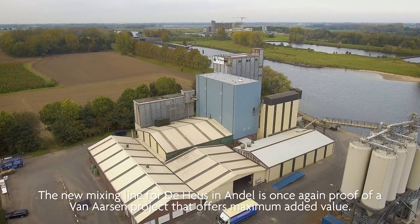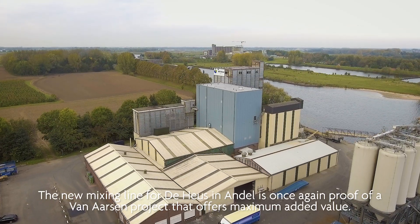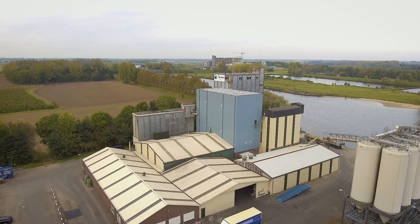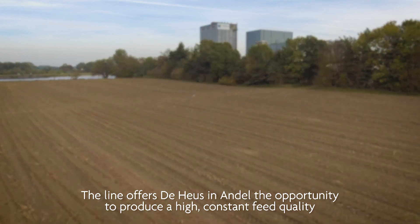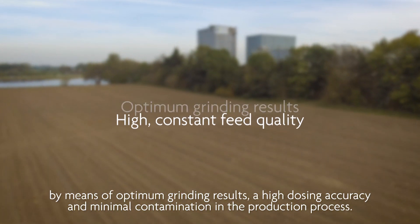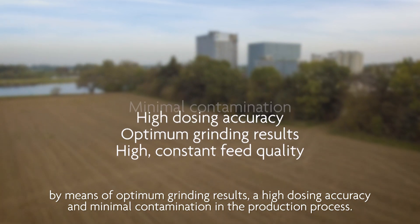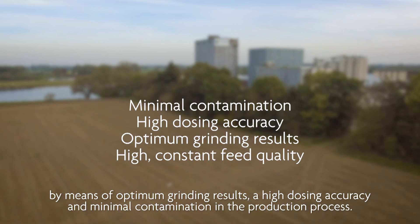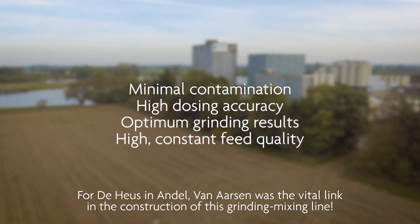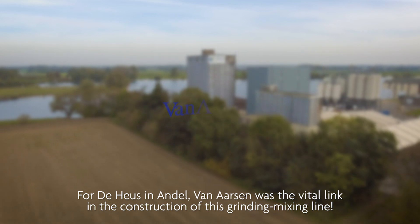The new mixing line for Dehus and Andel is once again proof of a Van Arsene project that offers maximum added value. The line offers Dehus and Andel the opportunity to produce a high constant feed quality by means of optimum grinding results, a high dosing accuracy, and minimal contamination in the production process. For Dehus and Andel, Van Arsene was the vital link in the construction of this grinding mixing line.